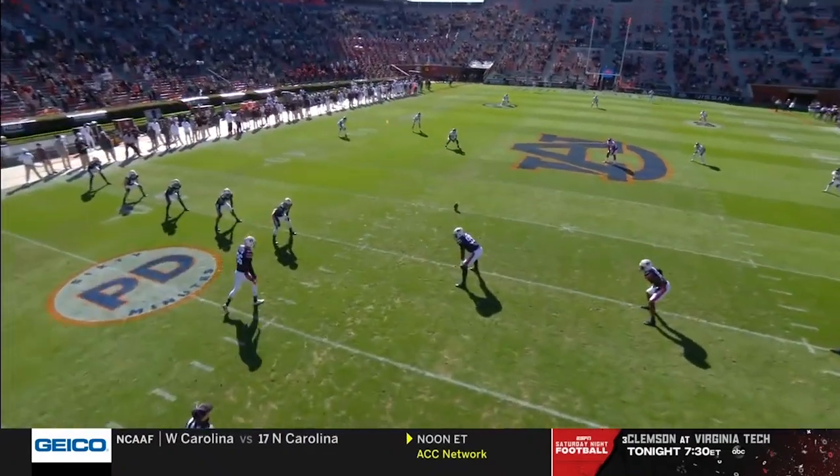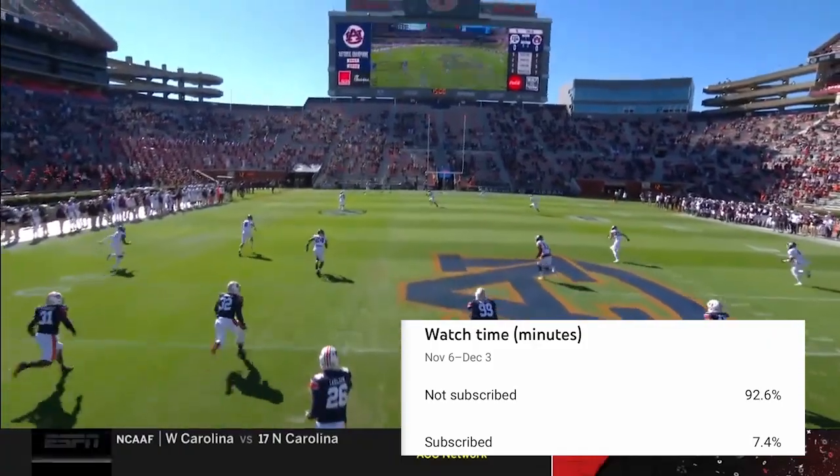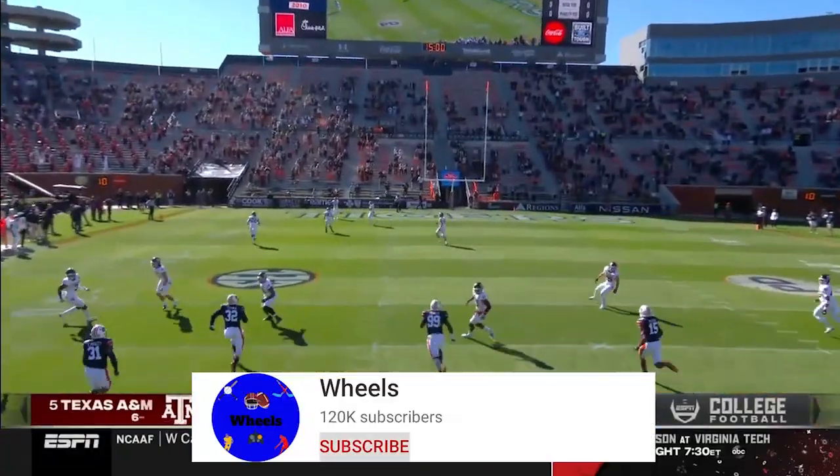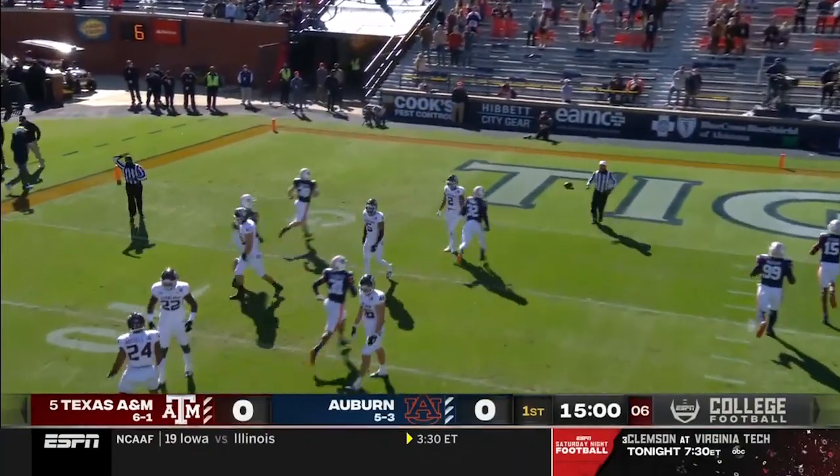Hey everyone, Wheels here with another reminder to subscribe because there's still over 90% of you watching right now that aren't subbed. It's completely free and helps me out a lot. Thanks guys, I really appreciate it. Enjoy the video and have a great day.